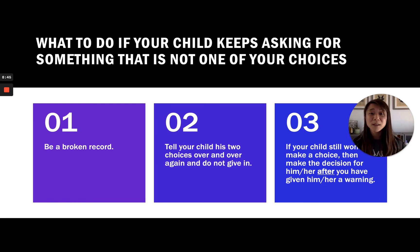What should you do if your child keeps asking for something that is not one of your choices? Be a broken record — give those two or three options again over and over. This shows your child you're not giving in, but you're also allowing them the autonomy to make a decision within the limitations. Those are their choices, so don't give in. If your child still won't choose, make that decision for them after giving the warning. Hopefully these tips will be helpful — offering more choices will really reduce the frequency of power struggles.